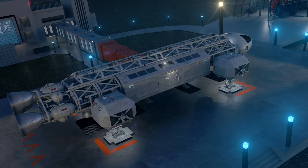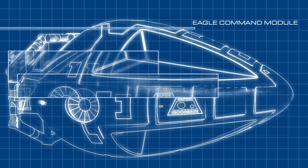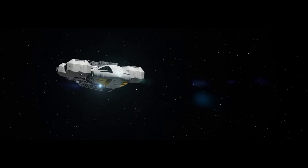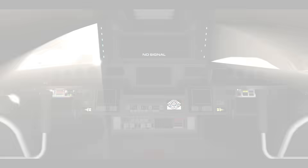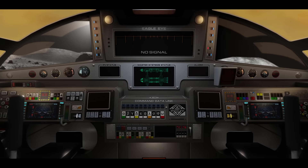Now, on the 50th anniversary of Space 1999, Delimited Productions takes us beyond the inconsistencies to reveal a new, reimagined Eagle interior — one that really fits. Get ready to dock with a future that finally makes sense.